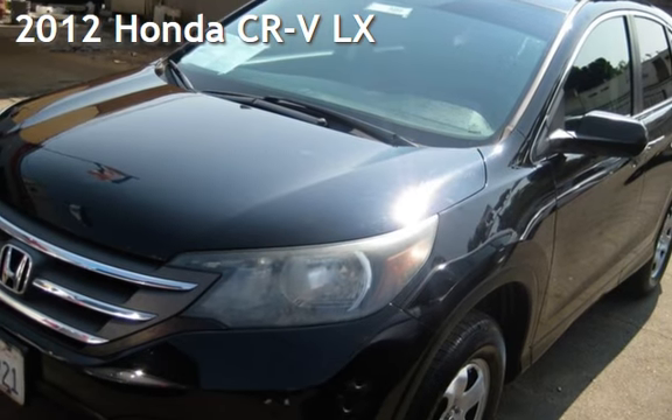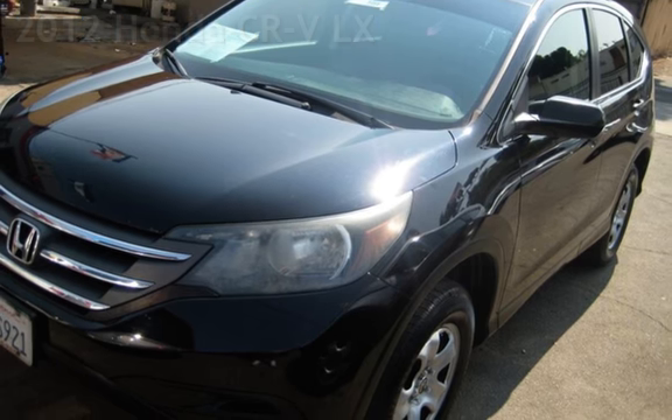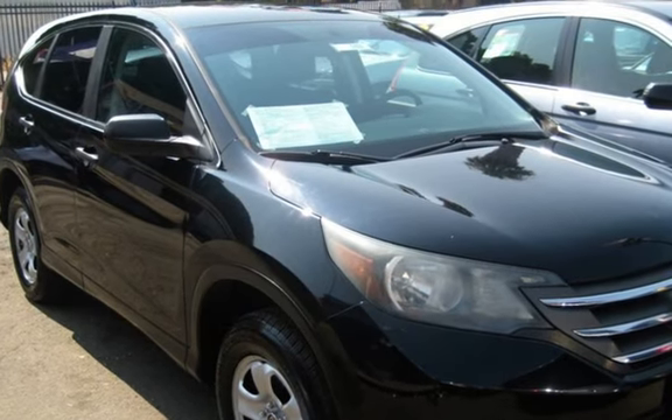Presenting a pre-owned 2012 Honda CR-V LX. This four-door SUV has a four-cylinder, 2.4-liter I-4 engine, with all-wheel drive and an automatic transmission.